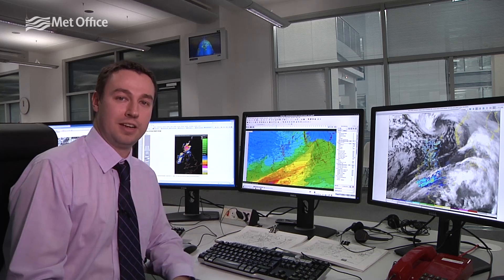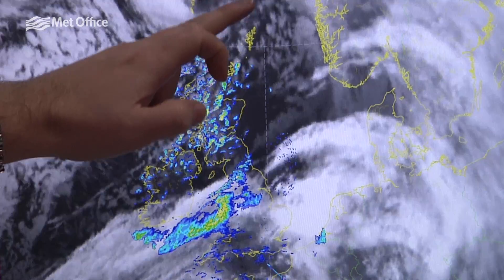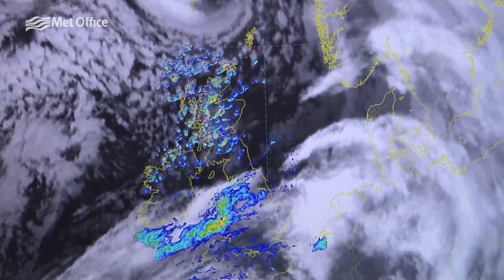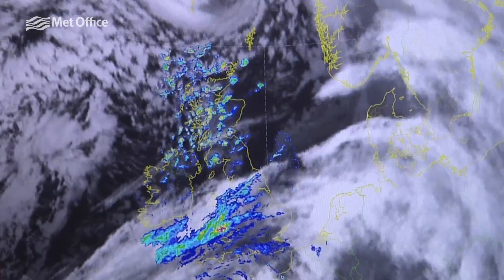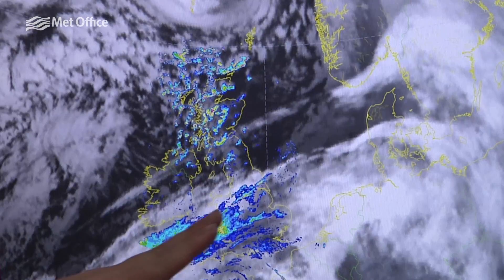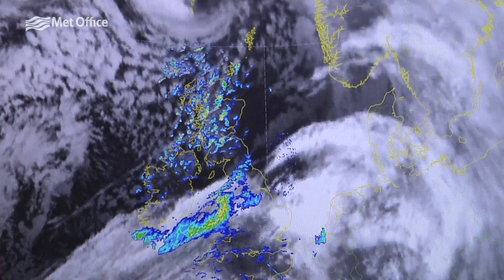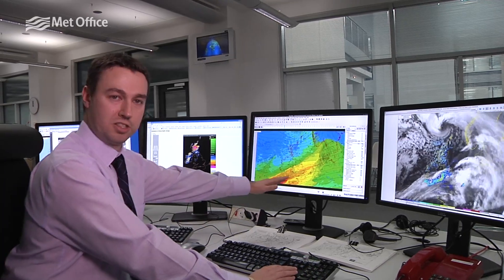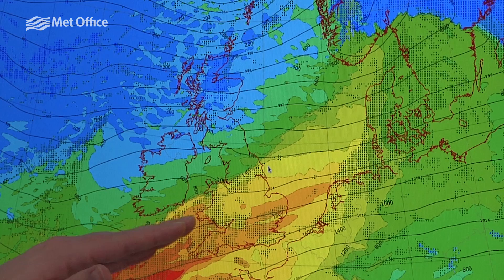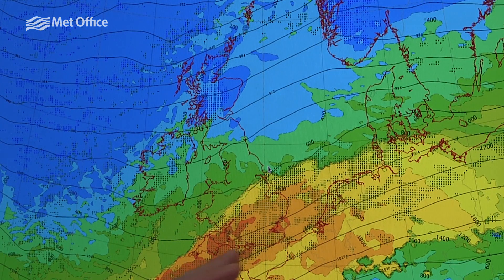Starting with where we are now on Monday: we're seeing a deep depression moving very close to the north of Shetland, producing some extremely strong winds there, which is starting to move away. Meanwhile, further south we've got a frontal band slowly sinking southwards and eastwards across England and Wales, producing quite a lot of rain.